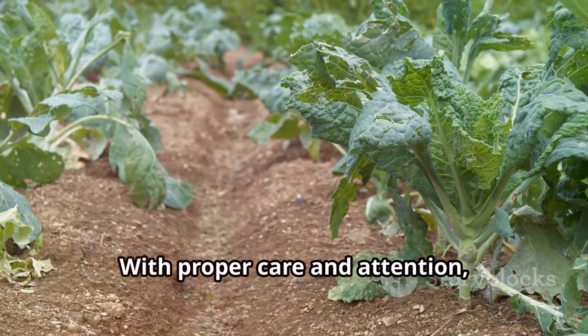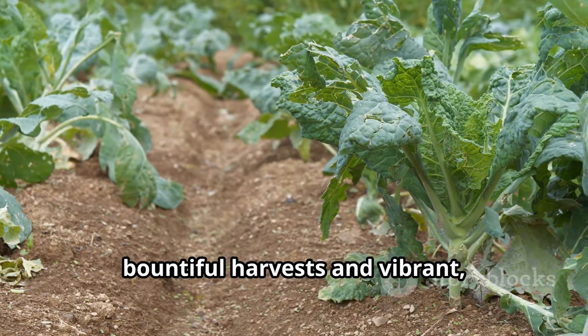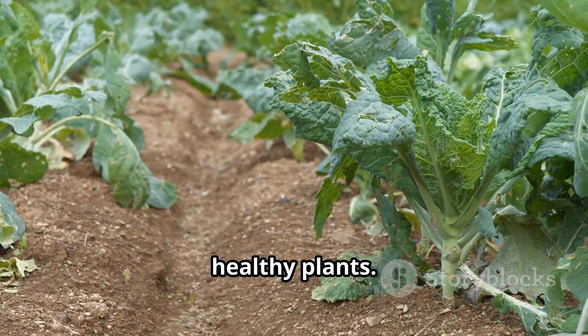With proper care and attention, loam soil will reward gardeners with bountiful harvests and vibrant, healthy plants.